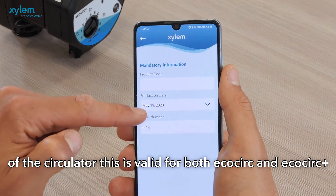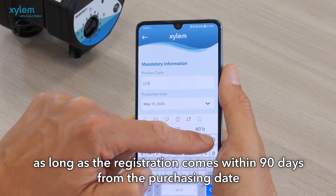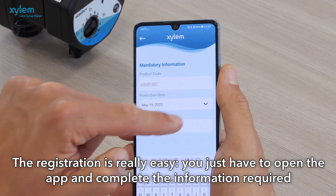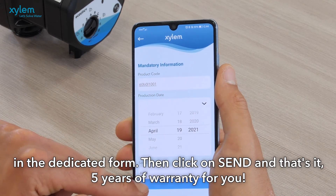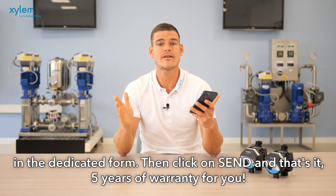This is valid for both EcoCirc and EcoCirc Plus, as long as the registration comes within 90 days from the purchasing date. The registration is really easy: you just need to open the app, complete the information required in the dedicated form, and then click send. That's it — five years of warranty for you.